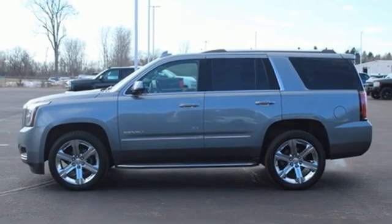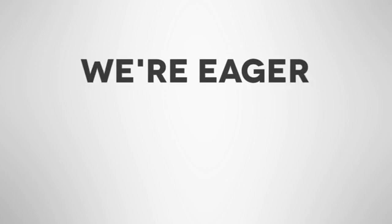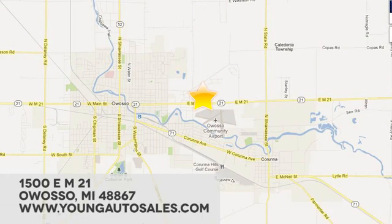You'll never know till you try. Test drive it today at Young Chevrolet Cadillac Buick GMC. We're eager to share our knowledge and enthusiasm. We're conveniently located at 1500 East M21 in Owasso, Michigan.